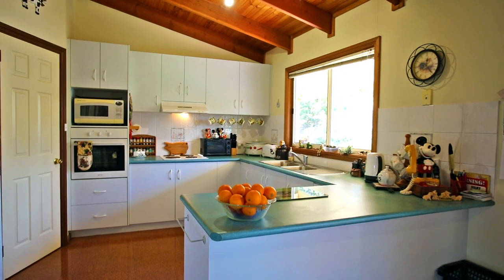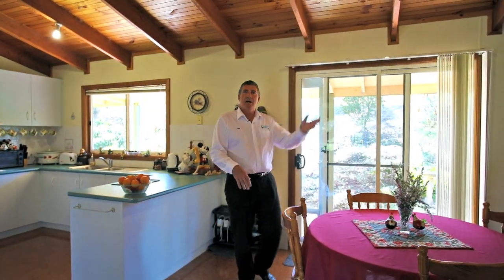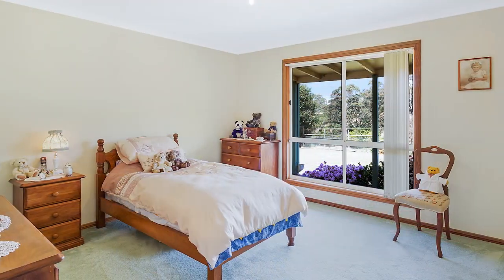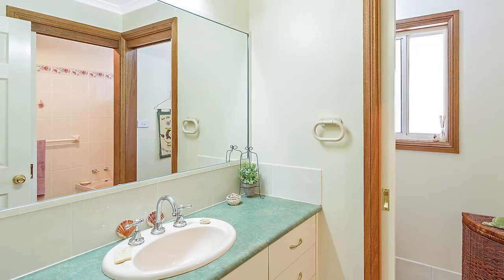You've got nice high ceilings, big kitchen here, dining, the wraparound veranda. Up the hall you've got the three bedrooms, really big size, all with built-ins. Separate laundry with an extra toilet.